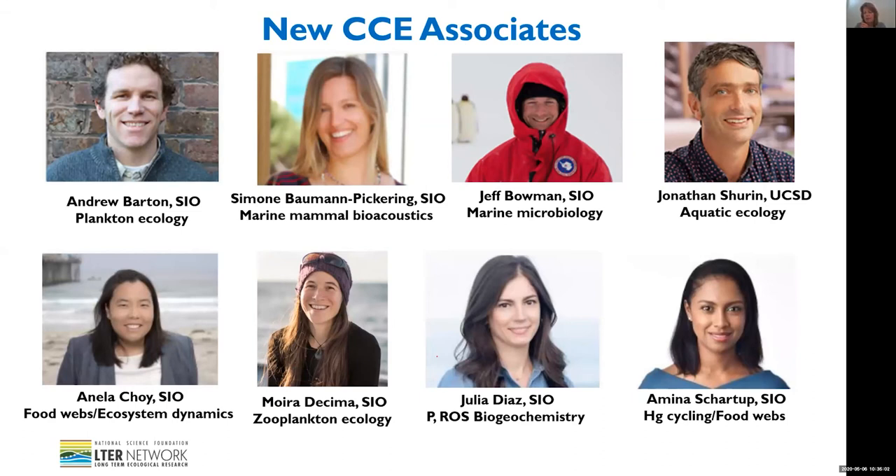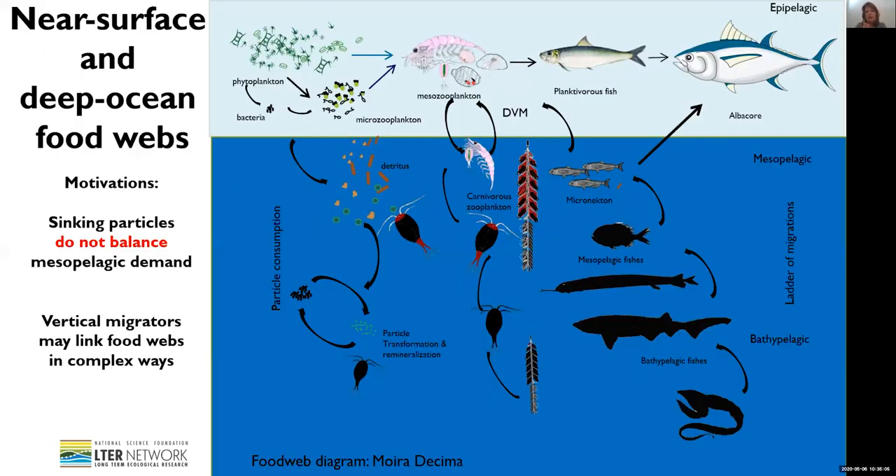We're particularly excited about working with a number of these new investigators in a renewed focus on near-surface and deep ocean food webs at our site. This work is motivated by longstanding observations that the sinking particle flux from the upper ocean does not balance the mesopelagic carbon demand, or the carbon budget of the metabolic demands of the subsurface biota. It's increasingly recognized that additional physical and biological mechanisms must be considered in quantifying carbon sequestration into the deep ocean, and that vertically migrating populations that cross the boundaries between these two ecosystems can link these food webs in complex ways and complicate quantifying carbon flux.